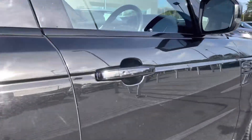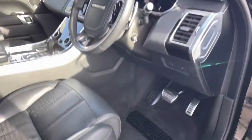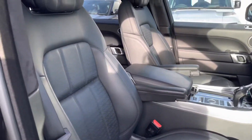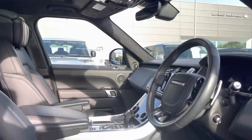Going into the driver's side, you have illuminated rain driver scripted tread plates, electrically adjustable front seats, a leather steering wheel, perforated grained leather seats, and a sliding panoramic roof allowing a lot more light into the car and really brightening up your interior.